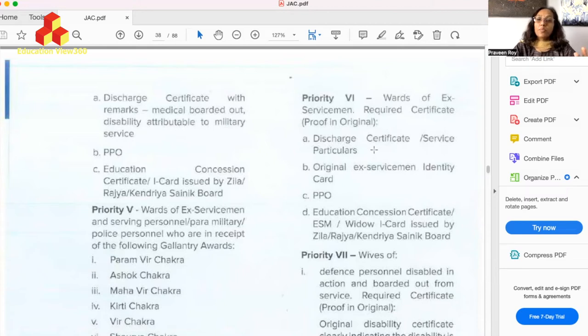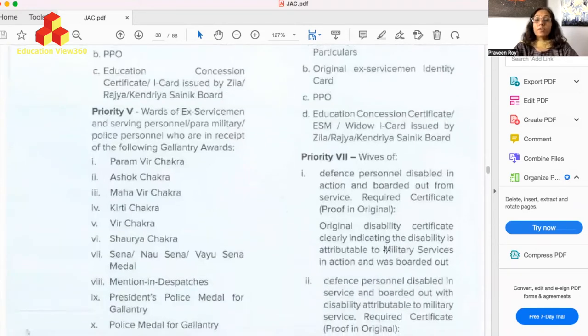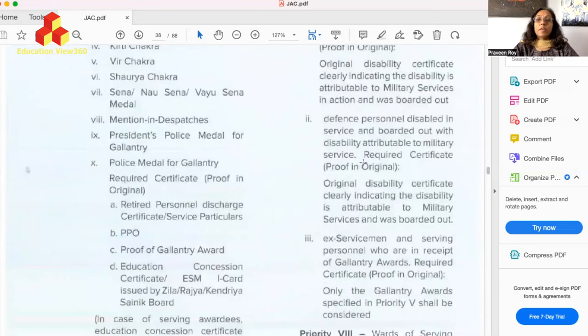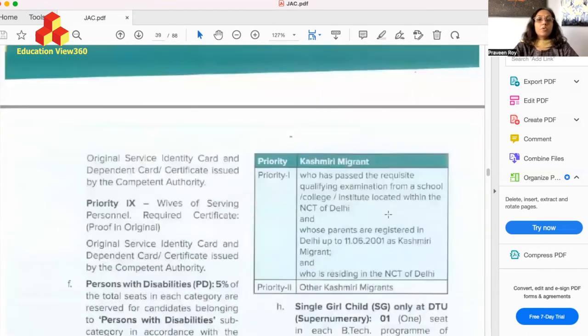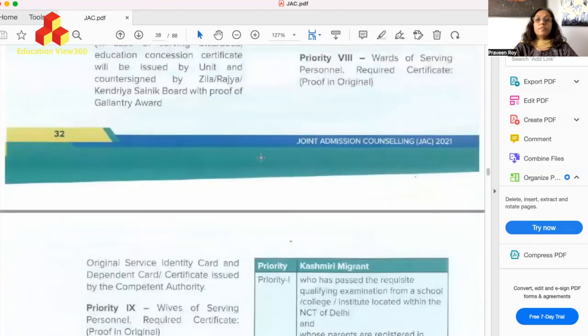Priority six is only for wards of ex-servicemen. Documents required include discharge certificate or service certificate or service particulars, original ex-servicemen ID card, PPO, education concession certificate, and ESM card or widow ID card issued by Zila Sainik or Kendriya Sainik Board. Priority seven covers wives of defense personnel disabled in action and boarded out from service — the required documents are displayed on screen. Priority eight covers wards of serving defense personnel — proof documents are shown on screen.